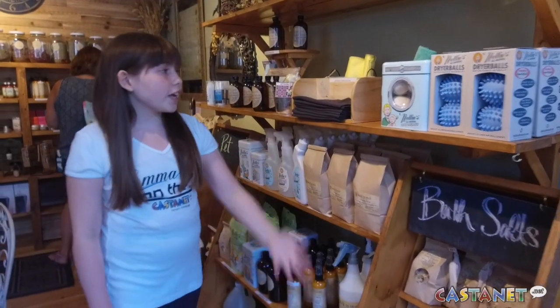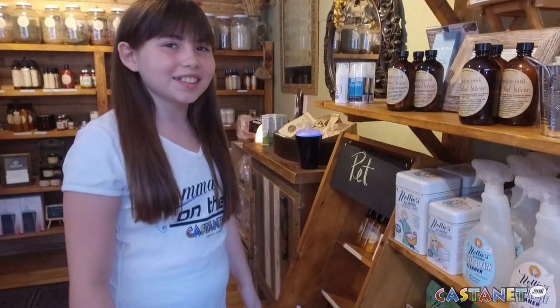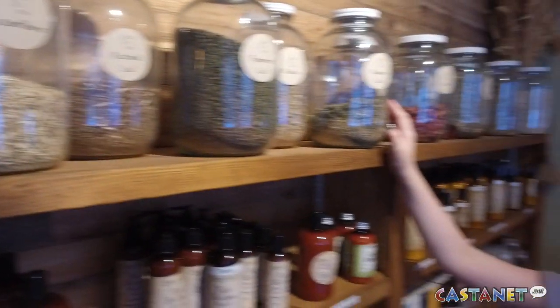Hey, it's Emma on the Go, and today we're at the best smelling place in the valley. We're at Back to Earth. From body to household to pets, they cover it all. And don't forget they have a full line of products for the little ones. You can find products like these all over BC and in their Lavington store. They use local plants in all of their products that they make. Isn't that incredible?